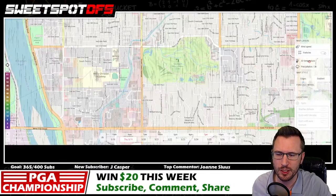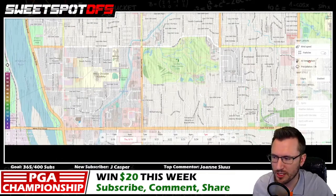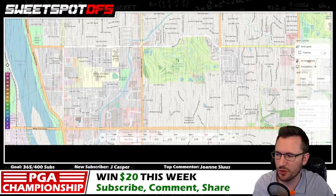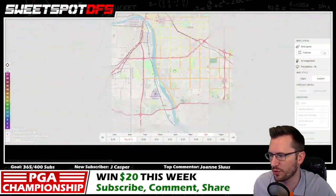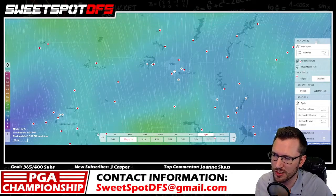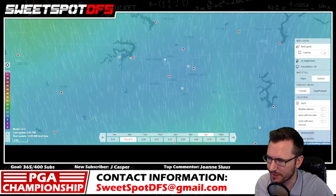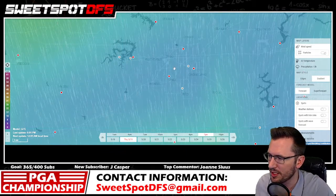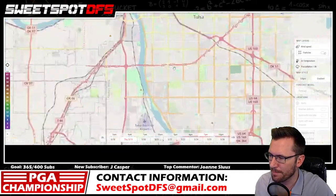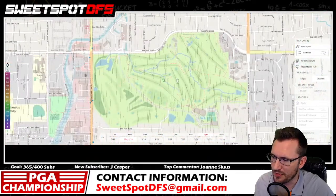Let's talk strategy first. I always say this in all of these videos: check windfinder.com to see what the wind is doing. I like to zoom out to show where the golf course is because it can be tricky to find. Find Tulsa, then scroll in along the southern highway that circles Tulsa and you'll find Southern Hills Country Club just a little south of that.